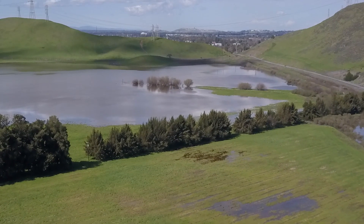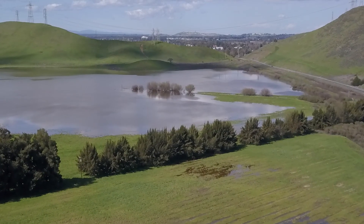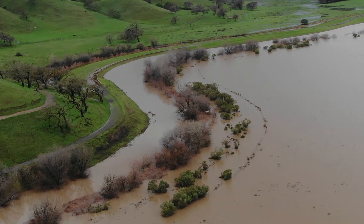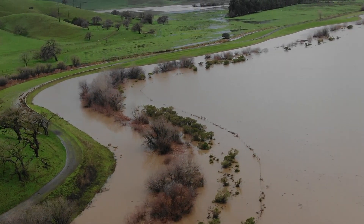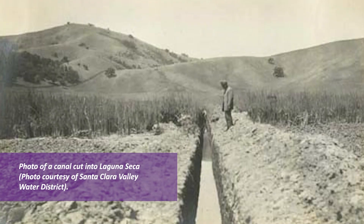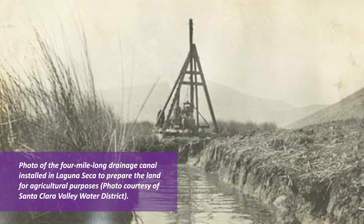Laguna Seca is a historic wetland and it used to be much more extensive than it is today. Water used to stick around much later into the season than it does now. Over the last hundred years we have a lot of historical and photo evidence of the reclamation of Laguna Seca, where they dug this drainage ditch. It was dug by a steam-powered clamshell machine in 1916 to drain this wetland.